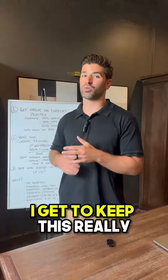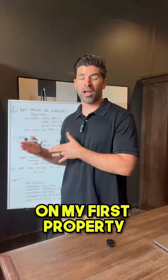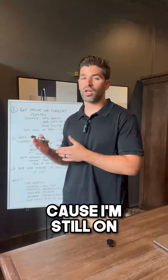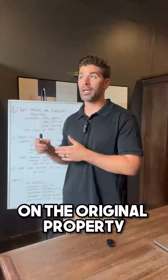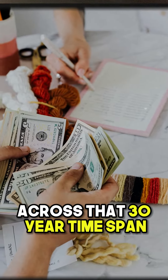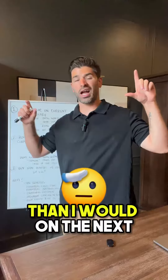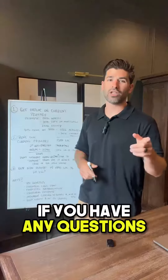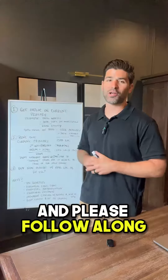And the last thing is I get to keep this really cheap loan on my first property. I'm still on a 30-year note on the original property, and I'm paying significantly less across that 30-year time span than I would on the next house at 7%. So anyways, this should solve everything for you. If you have any questions, drop them in the comments and please follow along for more.